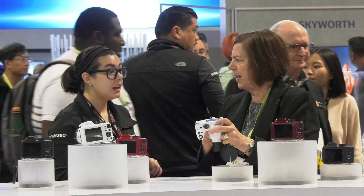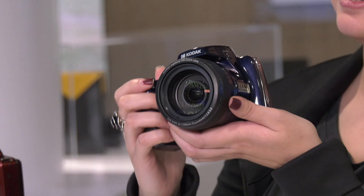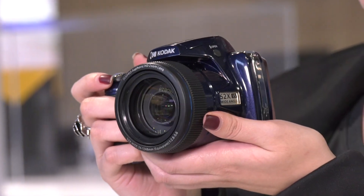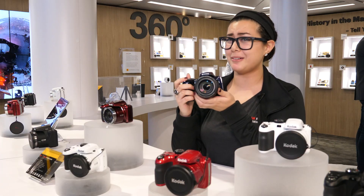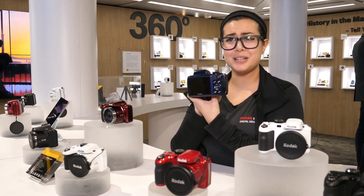Hi, I'm Christine with Kodak PixPro Digital cameras and I want to show you our AZ-528 Astro Zoom camera. This camera has a whopping 52 times optical zoom, a 16 megapixel CMOS sensor so your details will come out nice and crisp, and a 3 inch LCD so it's really easy to see what you're shooting.